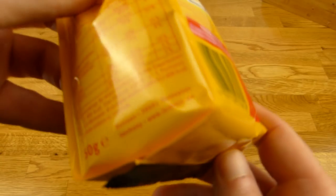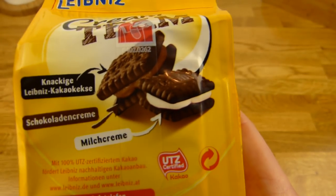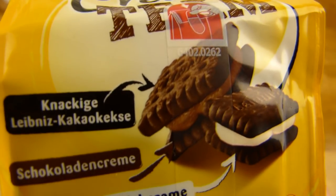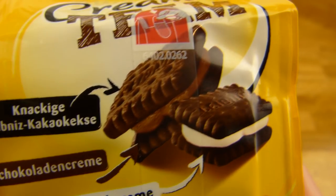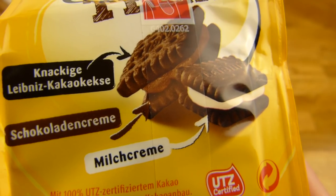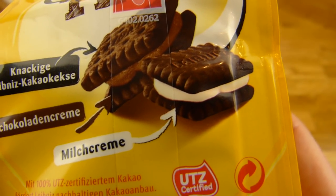150 grams. I think I saw the price somewhere here — 1.59 or something like that. And here's what it is: crunchy biscuit, cocoa biscuit, filled with chocolate cream or milk cream.